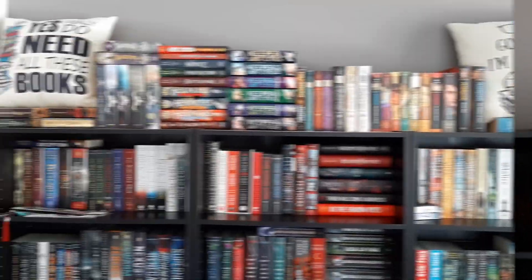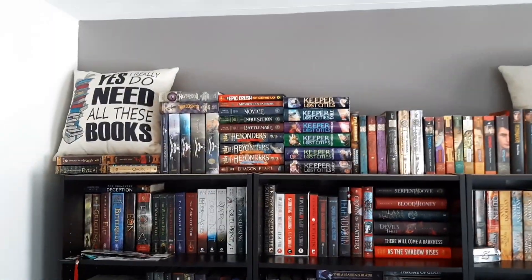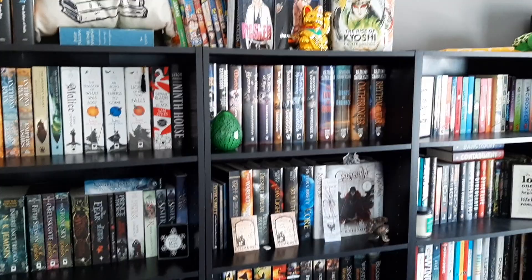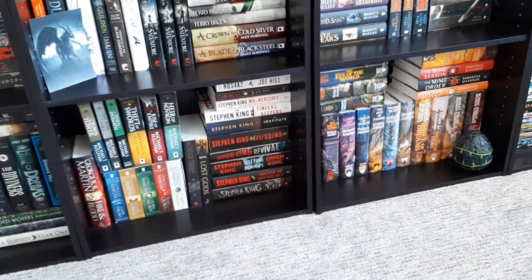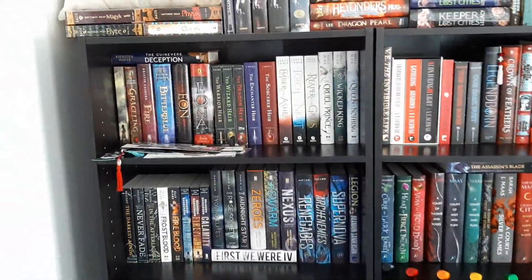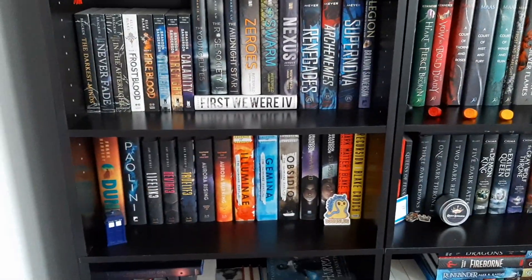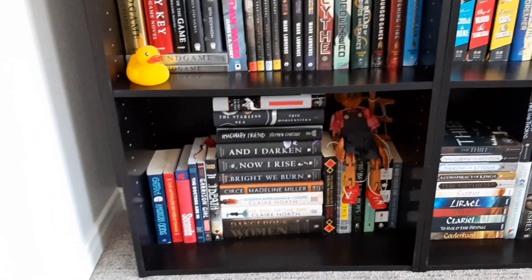Let us know in the comments down below if you've read any of these books that we show you today and what you thought about them. Here is an overview of the shelves. We're going to start at the top — that's all middle grade — and then over here is his Japanese shelf. Then this shelf in the middle going down is adult fantasy, and this one is also adult fantasy with a little section on the bottom for horror. Over here we start into YA fantasy going down the whole shelf, and then the top part over here is also YA fantasy. Then this shelf is like people with powers, and we go down to sci-fi, then sci-fi dystopian, and the bottom is just books that Marcus didn't know where to put — the misfit shelf.